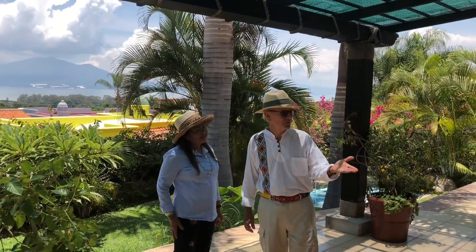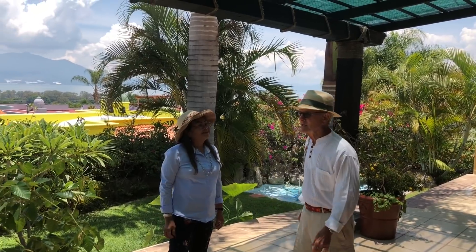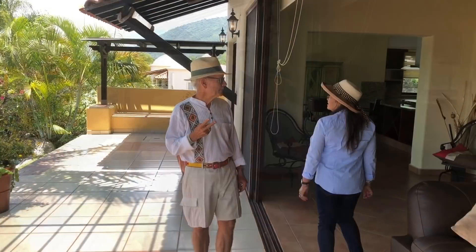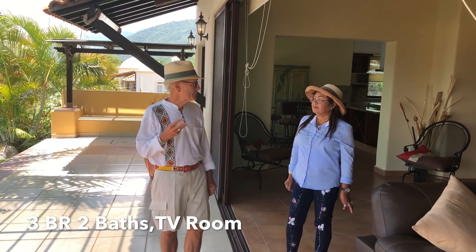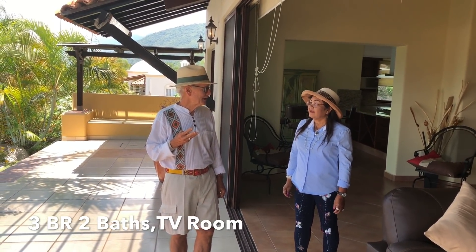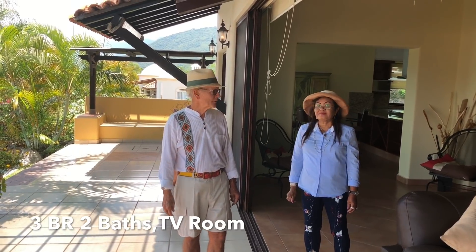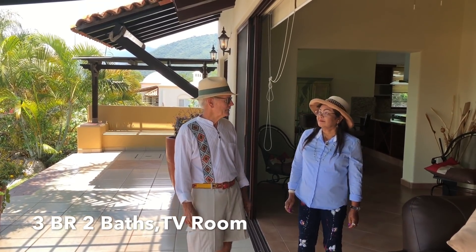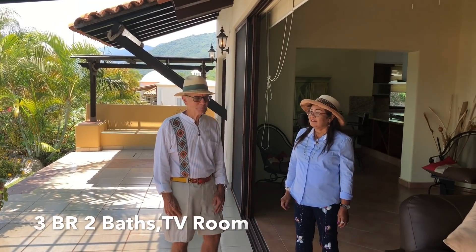It comes furnished — I like that. So it comes furnished; it's three bedrooms, a den, and two bathrooms. I don't think you could build this house for even $350,000, not counting the land.